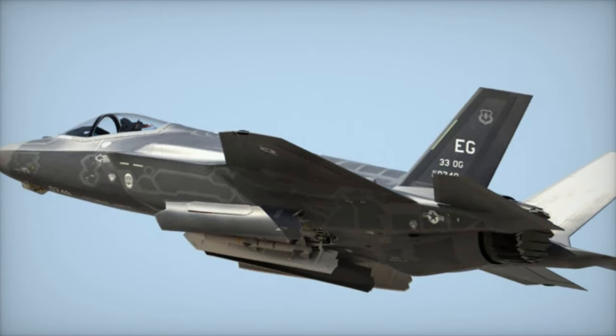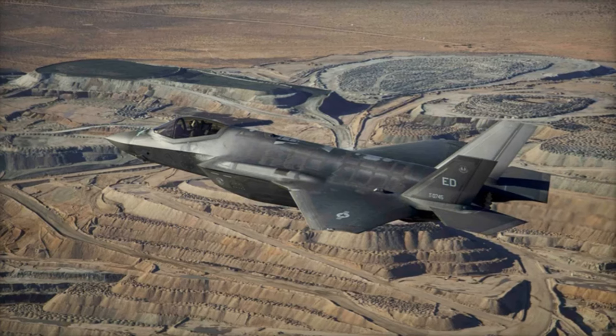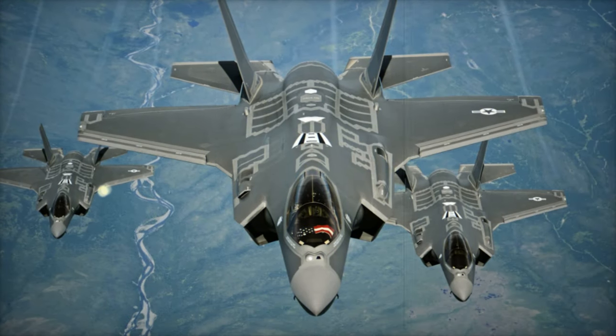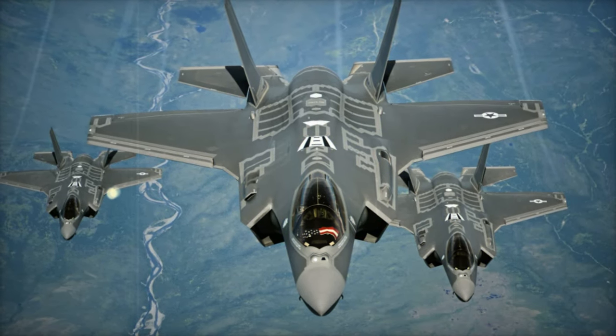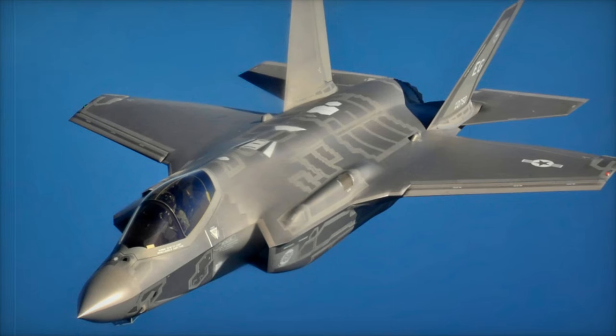As of November 2024, Lockheed Martin is delivering around 20 F-35s per month, including newly produced and stored units. The company is on track to deliver between 75 and 110 units in 2024, with plans to ramp up production to over 156 aircraft annually starting in 2025.